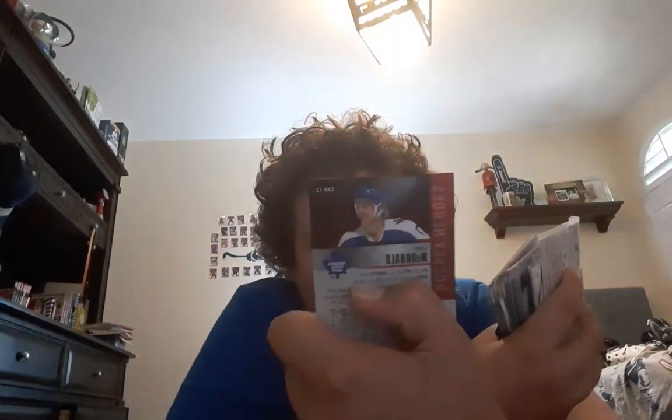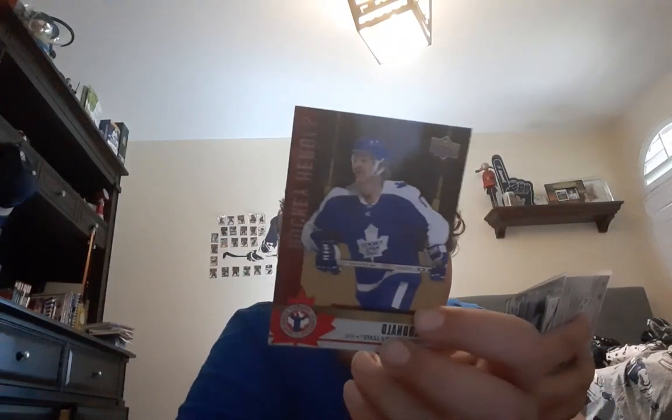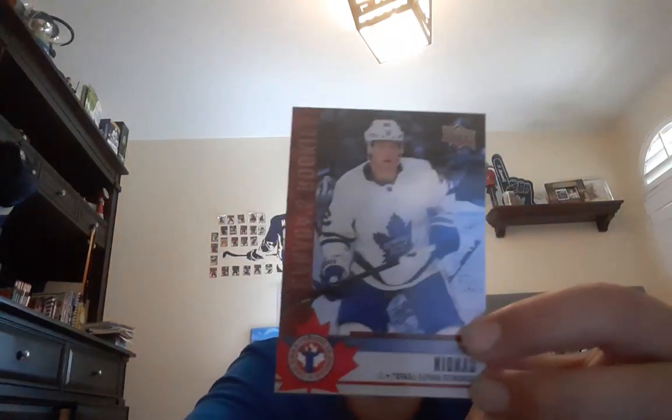Then I got Lanny McDonald's Hockey Heroes from the National Hockey Card Day — a Leafs card. And the next one is pretty nice: it's Canada's Rookies of Rasmus Sandin. He's got a pretty bright future for the Leafs, and yeah, I like it.